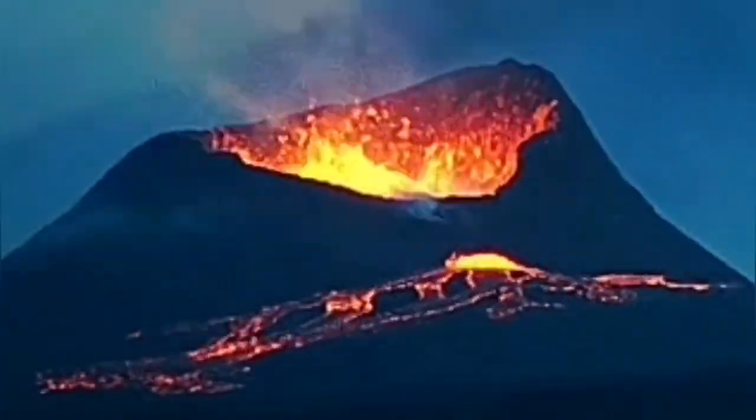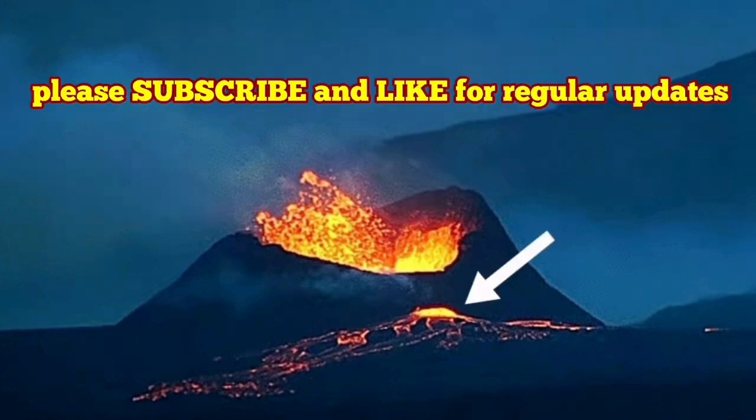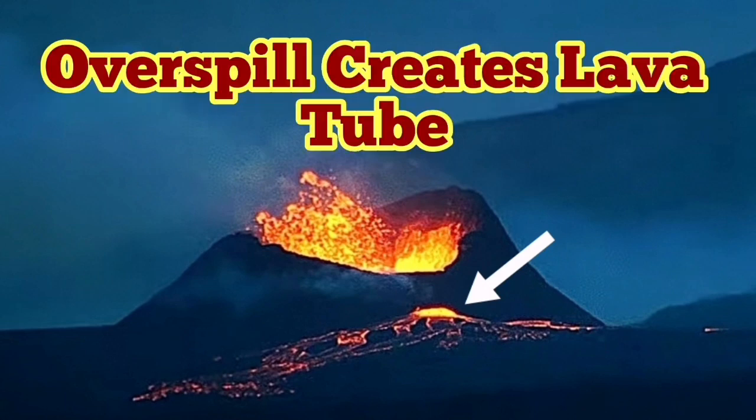It is not the base of the crater being hollow. It is just a lava tube formed now by the over-spill, and the base of it is open and visible. We can see that a lava tube has formed and the lava is coming out of that drain in the crater.